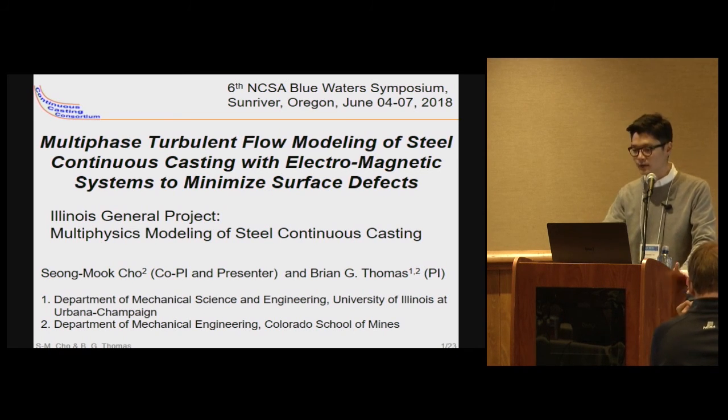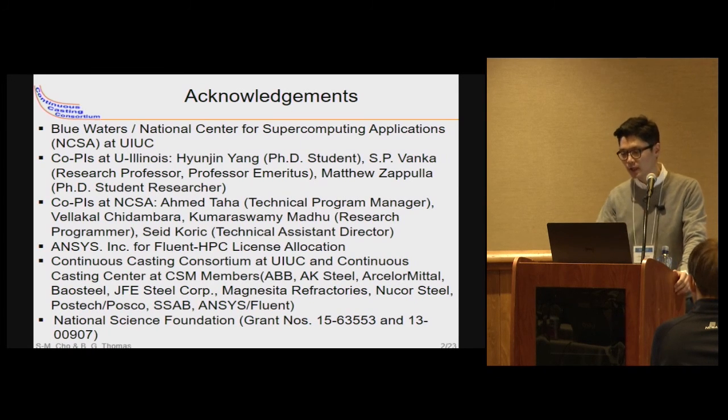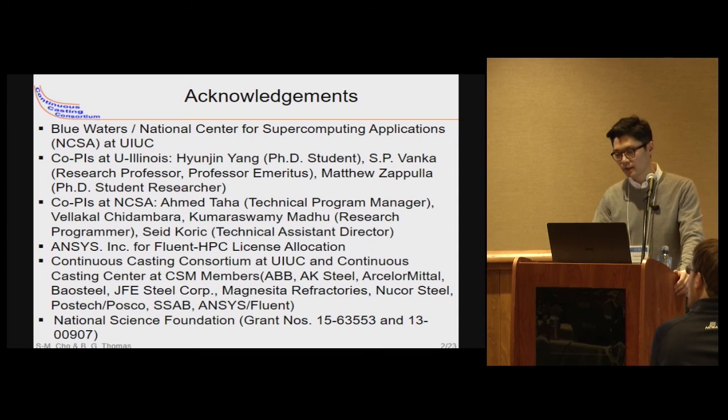TIDO is a multi-phase turbulent flow modeling of a steel continuous casting with the electromagnetic system to minimize the surface defect. Before starting the presentation, I would like to express thanks to our supporters, and especially greatly appreciate NCSA for the Blue Waters Illinois General Project Allocation, which has been allowing us to keep doing our research project.